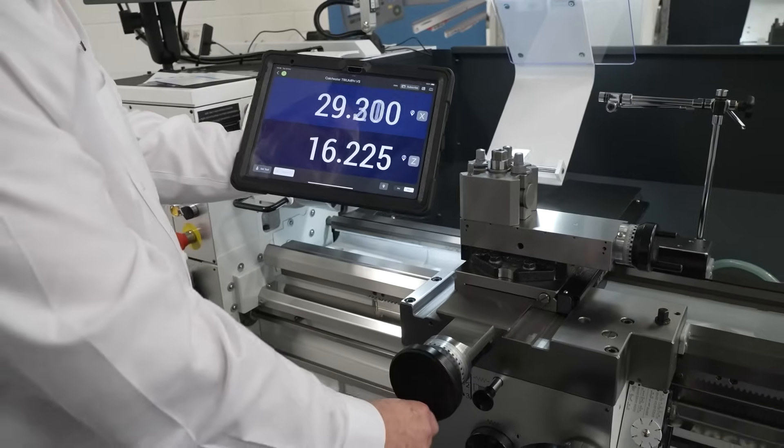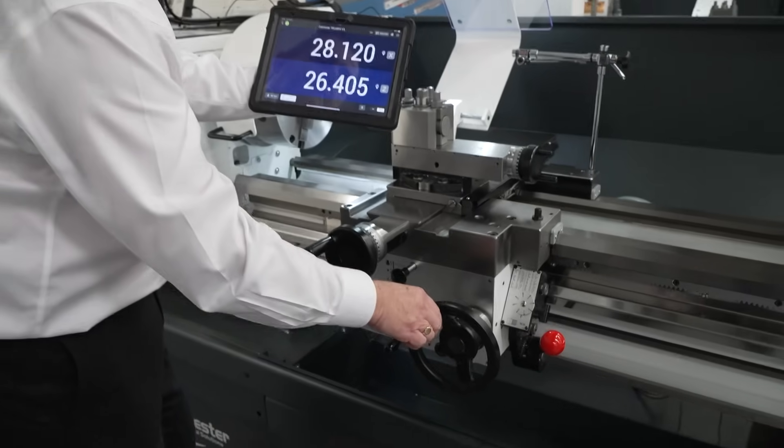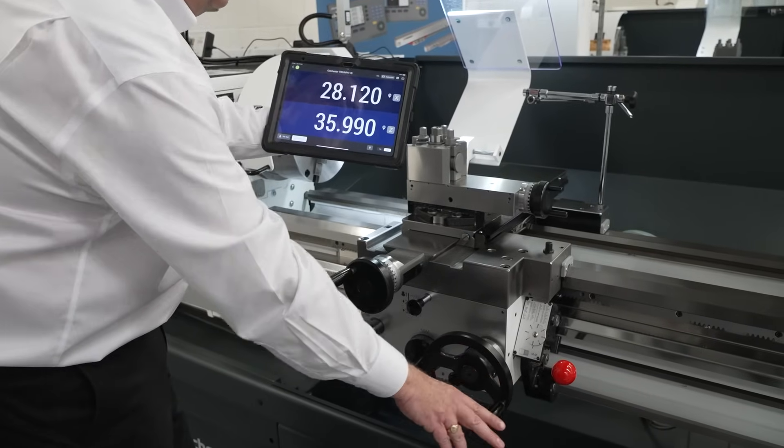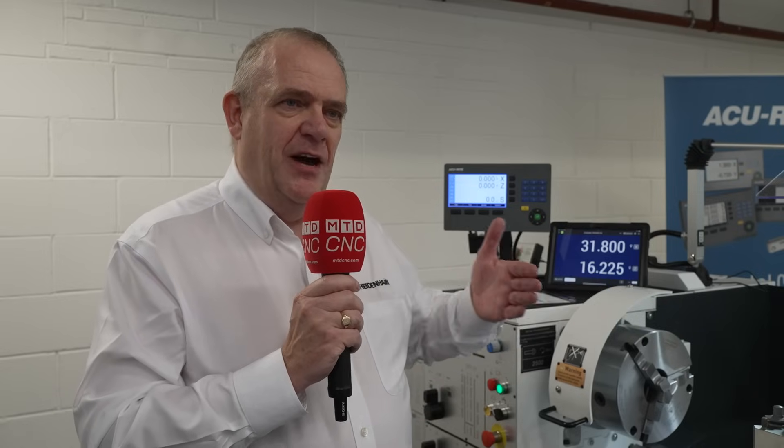The scales are connected to a wireless Bluetooth transmitter, allowing you to operate the machine remotely without having a fixed DRO. The main advantage is the ability to move that display from machine to machine. In an educational environment where you have multiple machines, you may not want all of them to have DROs. You can fit them all with linear scales but move the iPad between machines. Or in a small workshop, you can move the display from machine to machine.